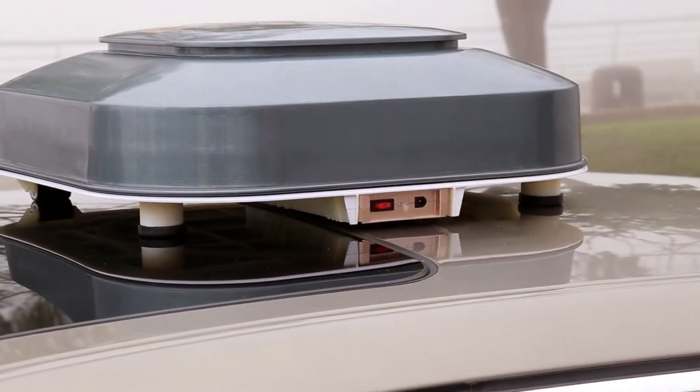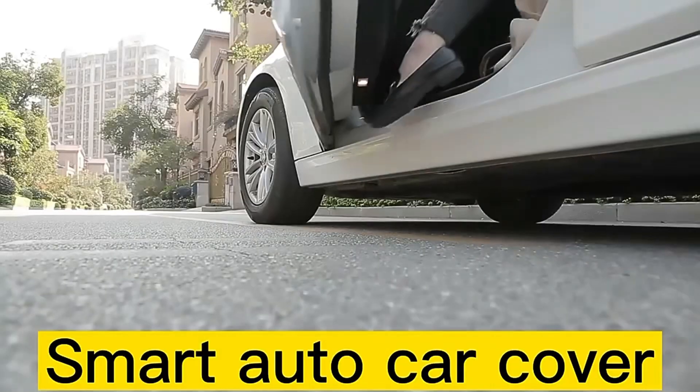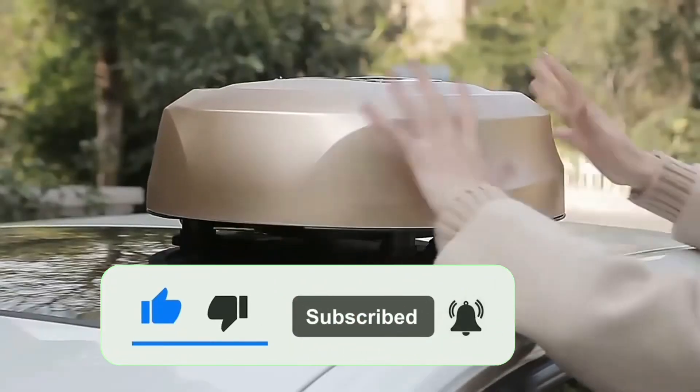Designed with high quality materials, this car cover offers exceptional durability and weather resistance, ensuring that your vehicle remains shielded from rain, snow, UV rays, and even bird droppings. Say goodbye to the tedious task of cleaning your car every time you park it outside.